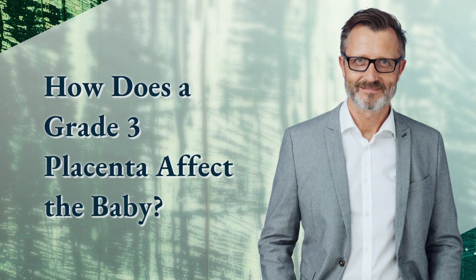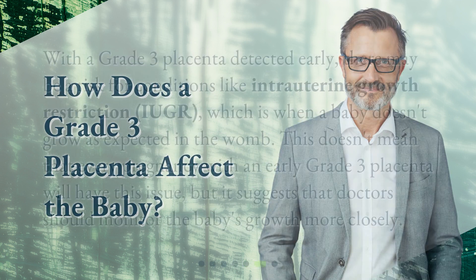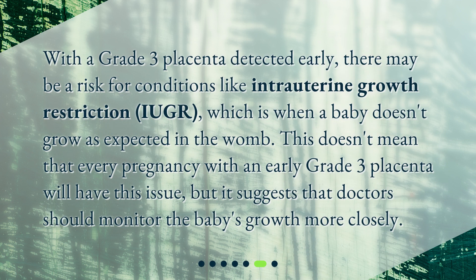How does a grade 3 placenta affect the baby? With a grade 3 placenta detected early, there may be a risk for conditions like intrauterine growth restriction, IUGR, which is when a baby doesn't grow as expected in the womb. This doesn't mean that every pregnancy with an early grade 3 placenta will have this issue, but it suggests that doctors should monitor the baby's growth more closely.